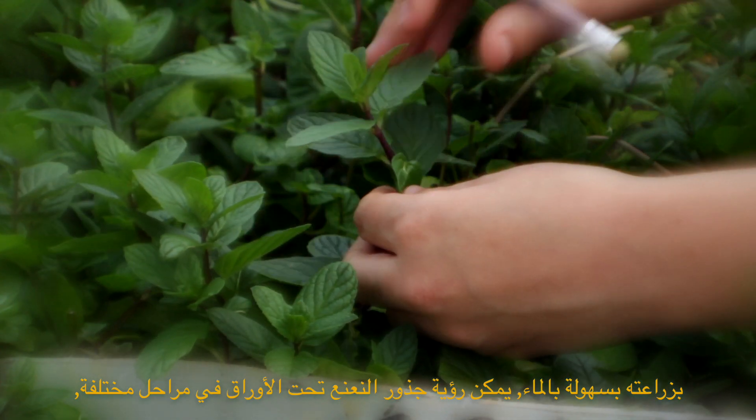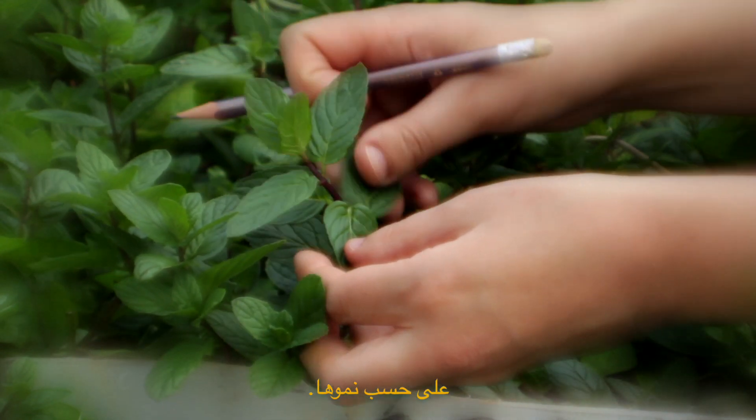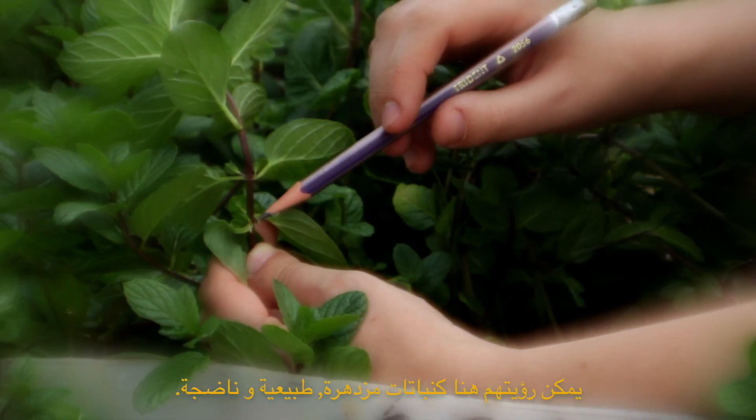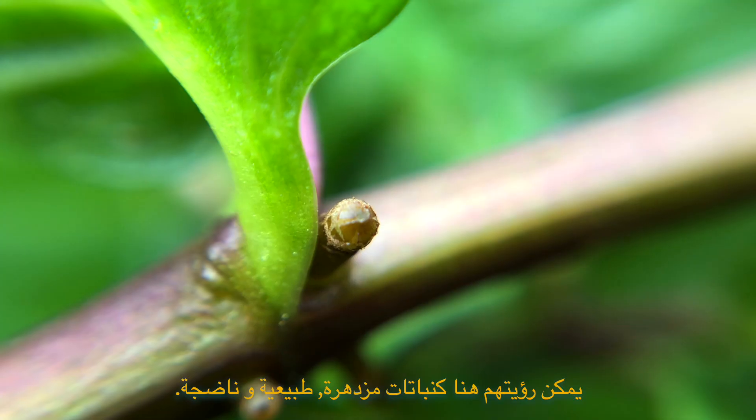Propagated easily in water, roots can be seen under the leaves in varying stages based on their growth. These will root into the ground in order to spread the mint patch. They can be seen here as newly sprouted, normal, and mature.